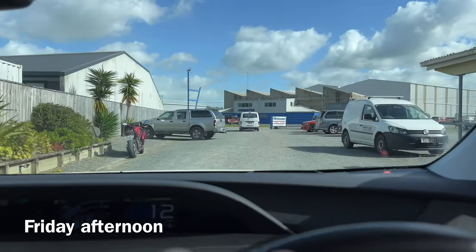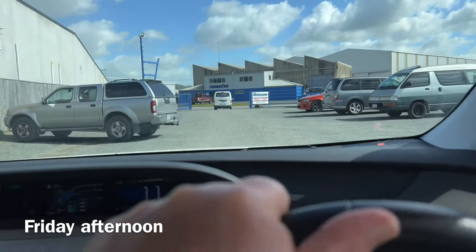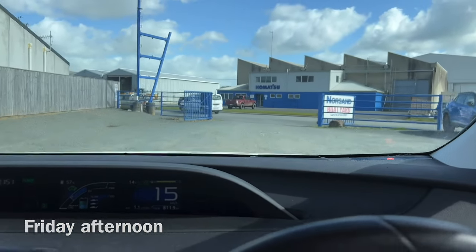It's Friday lunchtime. There's a big trimaran on the slipway so we need to go back out and through the other gate, which is open.